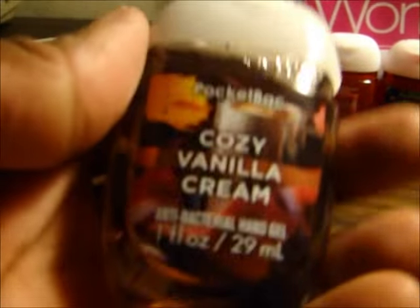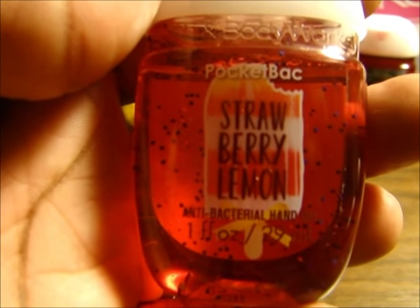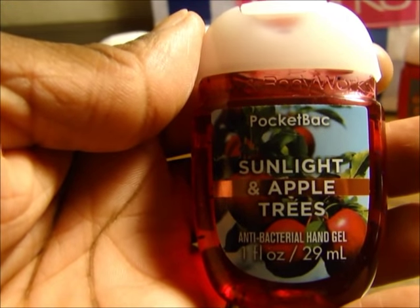Pineapple Sorbet. This is the Cozy Vanilla Cream. Strawberry Lemon. Sunlight and Apple Trees — it smells like fresh apples, it smells good.